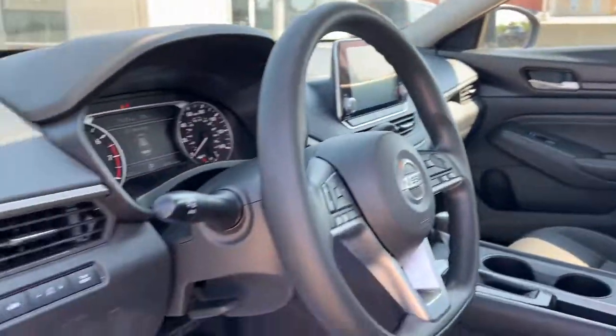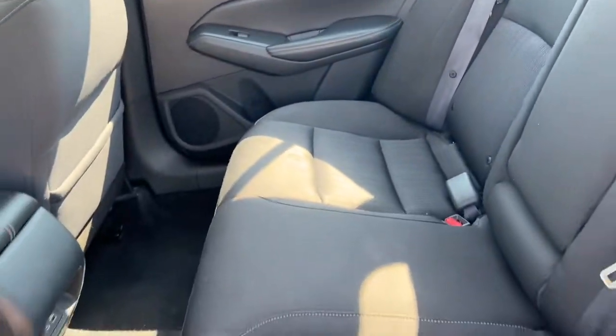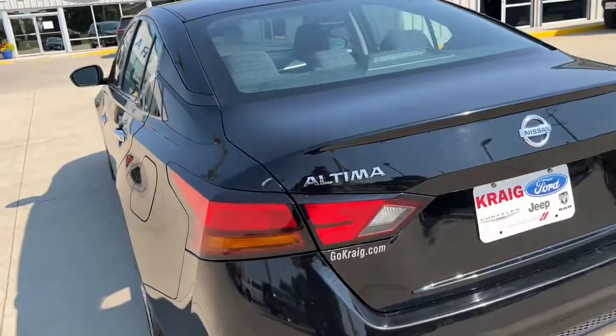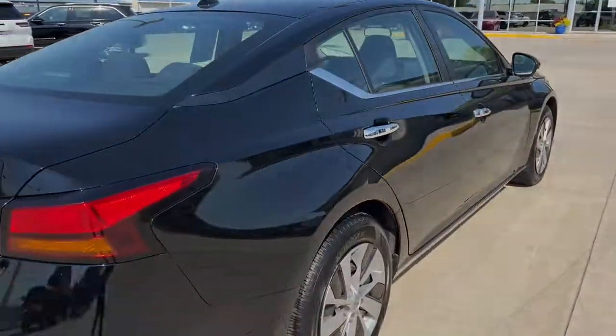These are just some of the great options this vehicle comes with: keyless entry, satellite radio, power driver's seat, electronic stability control, traction control, intermittent wipers, tire pressure monitoring system, trip computer, power windows, buttons.